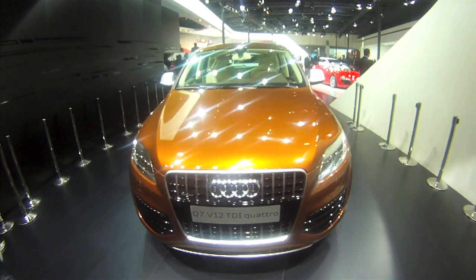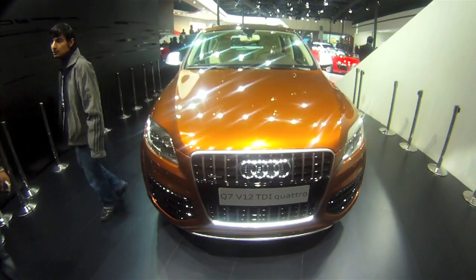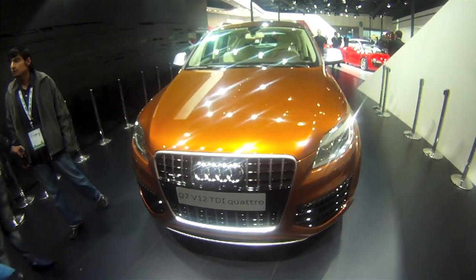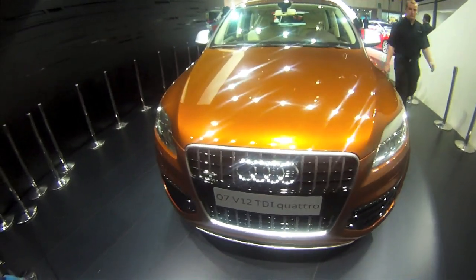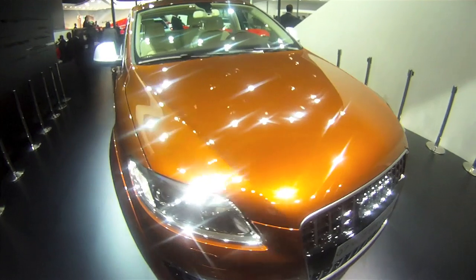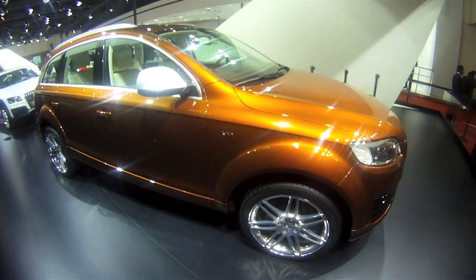This is a massively powerful engine and that's what characterises this SUV. You've got 500hp and 1000nm of torque — astonishingly powerful — propelling this hulk of an SUV to 100kmph in just 5.5 seconds. That's proper sports car territory.